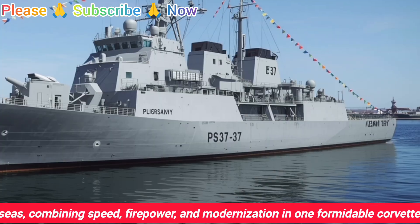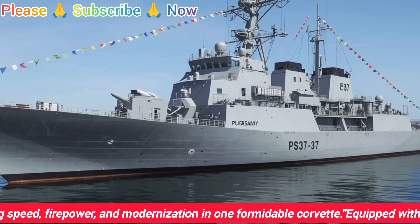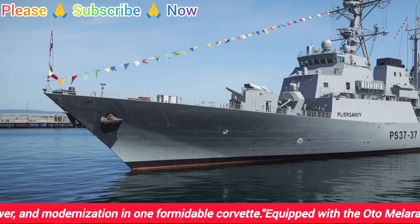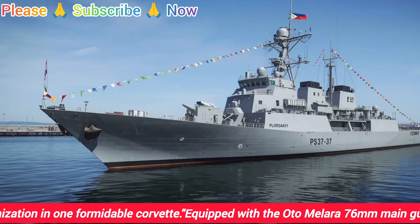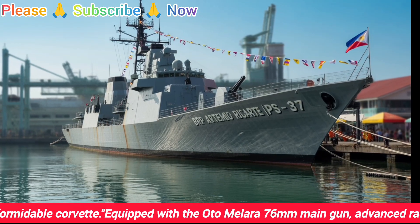In this detailed review, we'll explore its design, weapons, performance, and take a close look at its interior design to understand how the crew lives and operates on board. By the end of this breakdown, you'll see why the Artemio Ricarte plays such a vital role in protecting the Philippines' maritime interests.